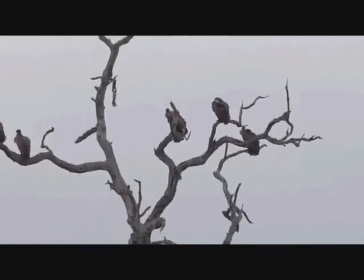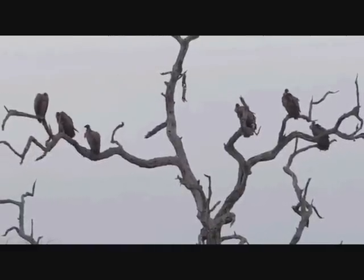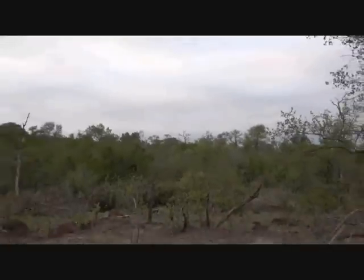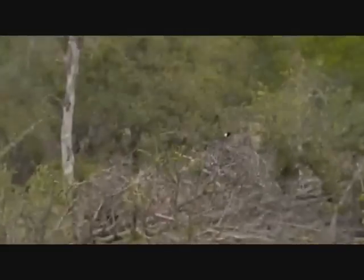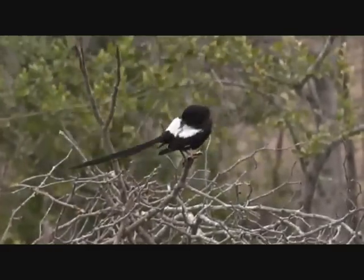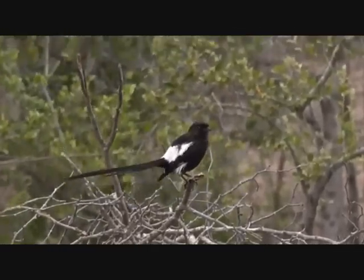I'm just not convinced about the number of vultures that are left in this area. If you'd had a carcass like that a little while back, the place would have been covered in vultures - it just doesn't happen anymore. There's a magpie shrike there, just enjoying the breeze. And some elephants coming through here.